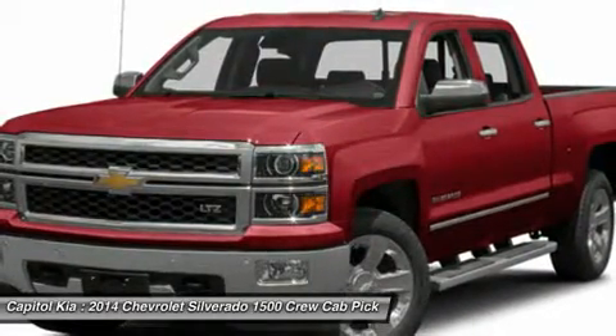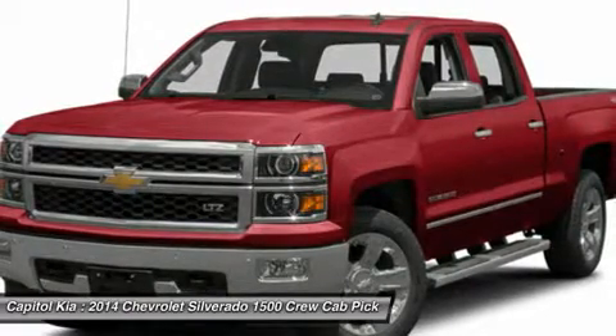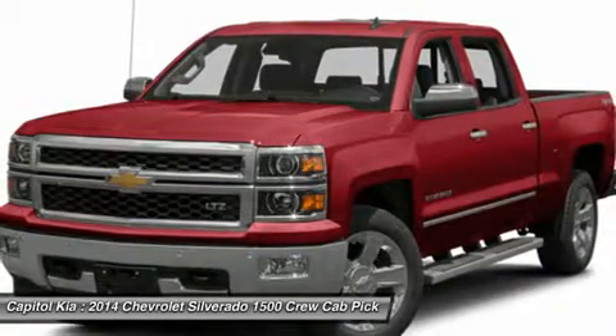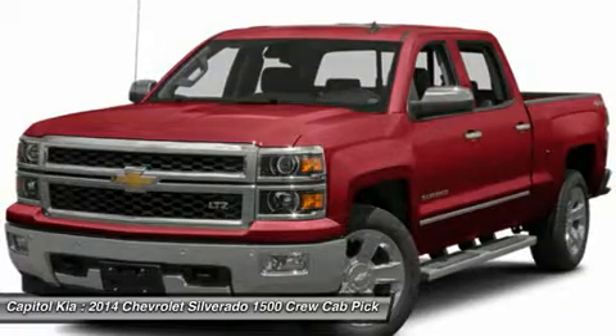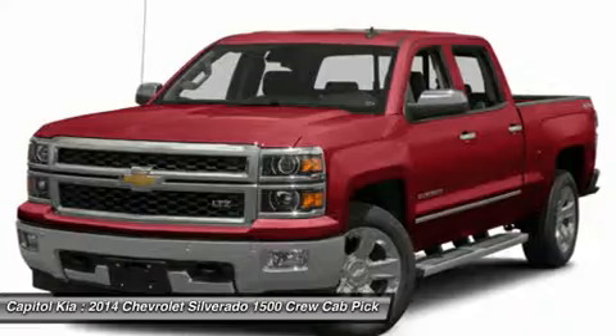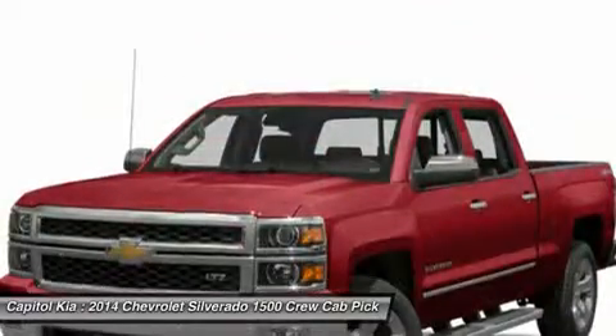The new Silverado boasts a refined level of comfort, sophistication, and brute force now found in trucks from Ford and Ram, specifically in the all-aluminum range of engines, where Chevy has laid claim to the most fuel-efficient V8 found in a full-size truck. In fact, at 23 MPG on the highway, the 5.3L unit provides a better return than the turbocharged V6 employed in the Ford F-150.